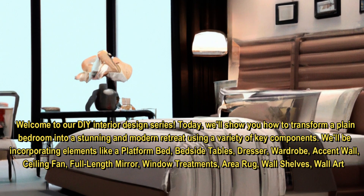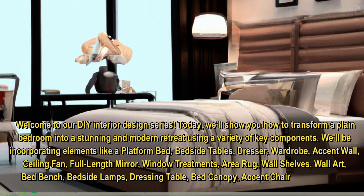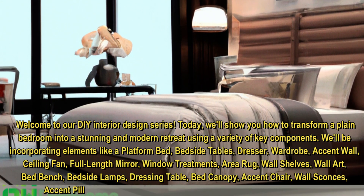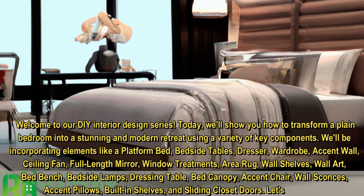We'll also include wall art, bed bench, bedside lamps, dressing table, bed canopy, accent chair, wall sconces, accent pillows, built-in shelves, and sliding closet doors. Let's get started.